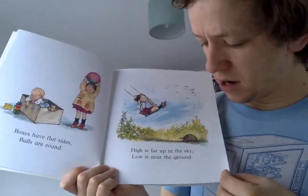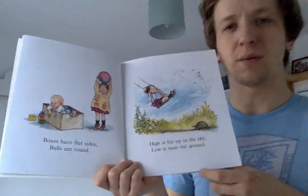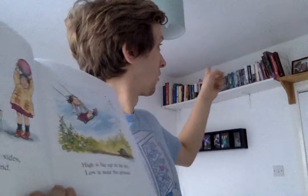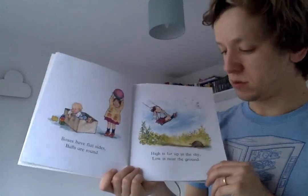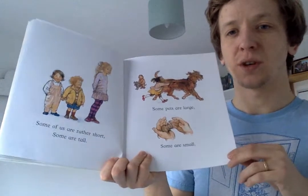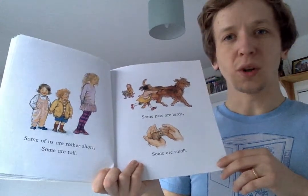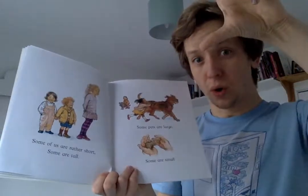High is far up in the sky. Low is near the ground. Do you have things high up on the walls in your house? Or high up on shelves like my books? Do you have things low down on the ground? Some of us are rather short, some are tall. We could sort our toys from the shortest toy to the tallest toy.